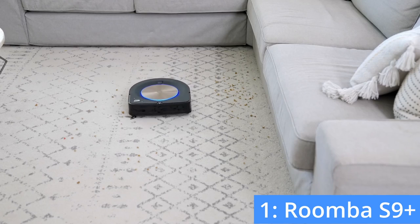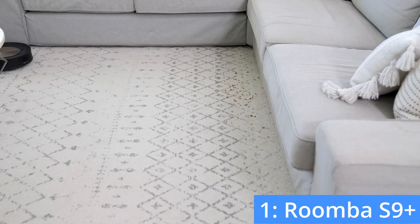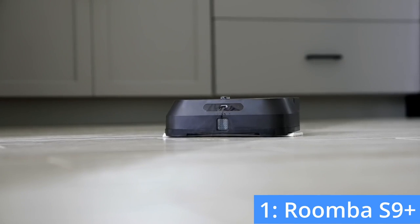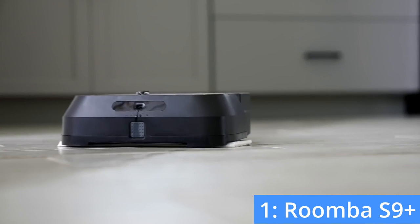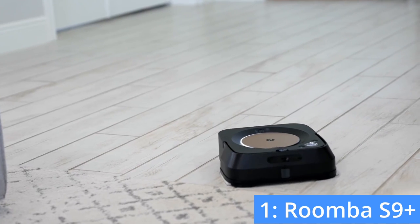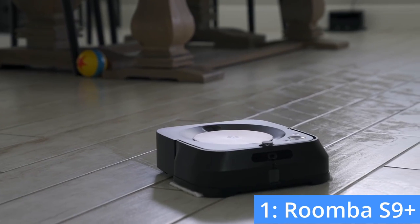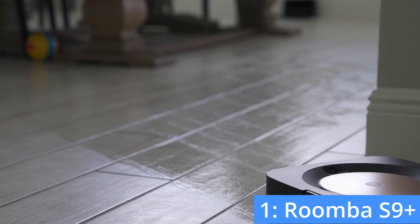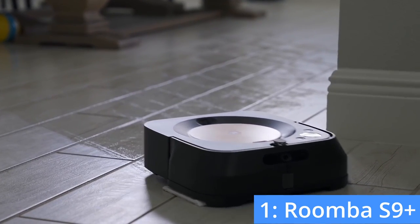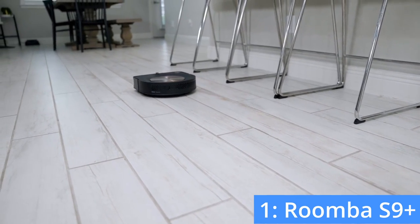It costs $900 on Amazon, and you get the option to buy a bundle including a well-priced mopping robot that works in addition to the S9 Plus. For $200 more, you get the BravaJet M6, which by itself would usually cost $500. The BravaJet uses the same app as the Roomba, meaning that it will always know where to go and when. If you have pets that often leave a mess on your hardwood floors, the BravaJet would be a valuable addition to the S9 Plus. If you buy the mop and vacuum combo, I genuinely believe that you will have the best cleaning robots that 2022 has to offer.